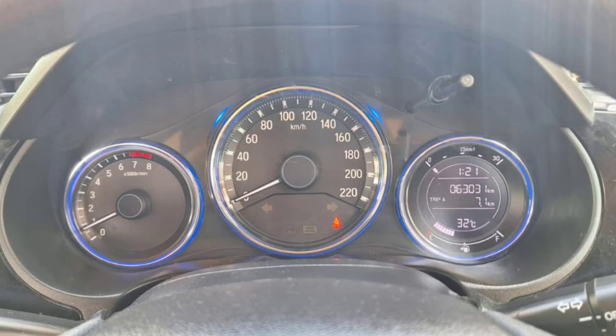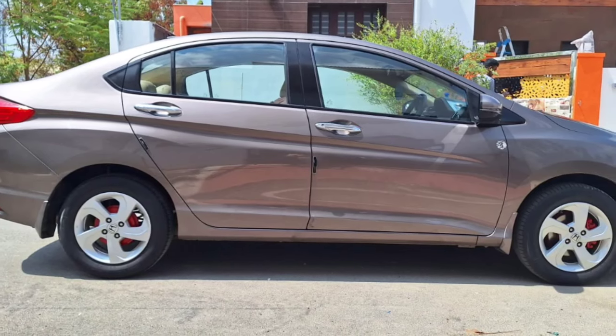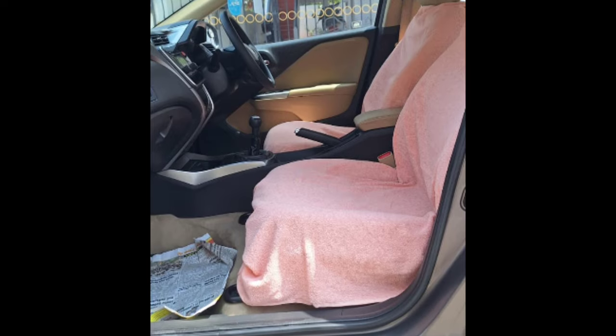The registration number is TN06L994. This is the number of the car. If you want to buy this car, you can buy it.